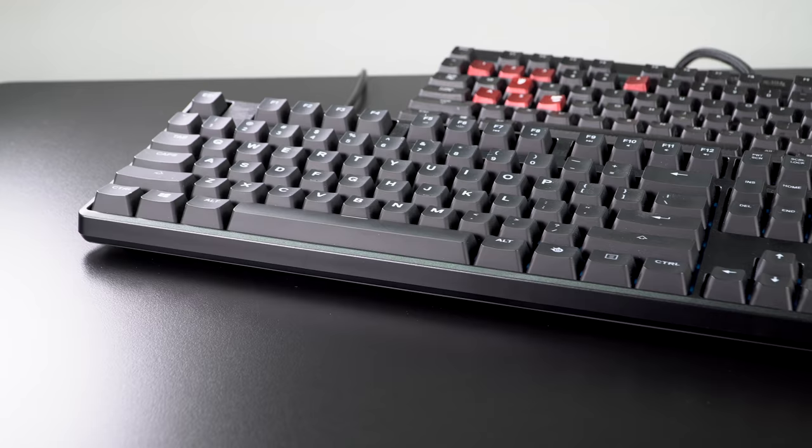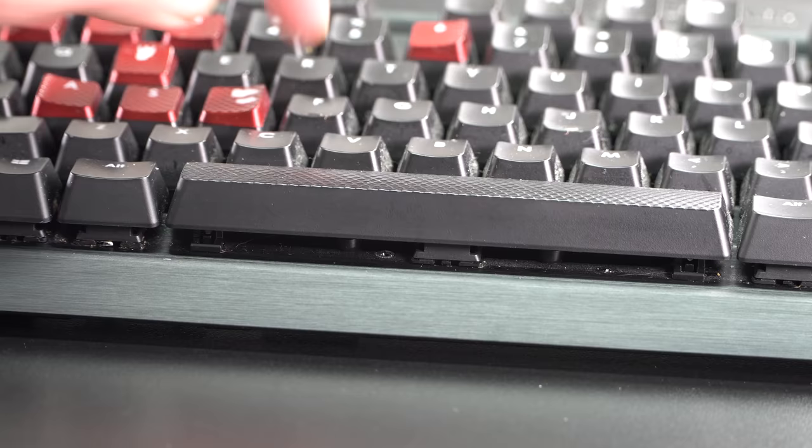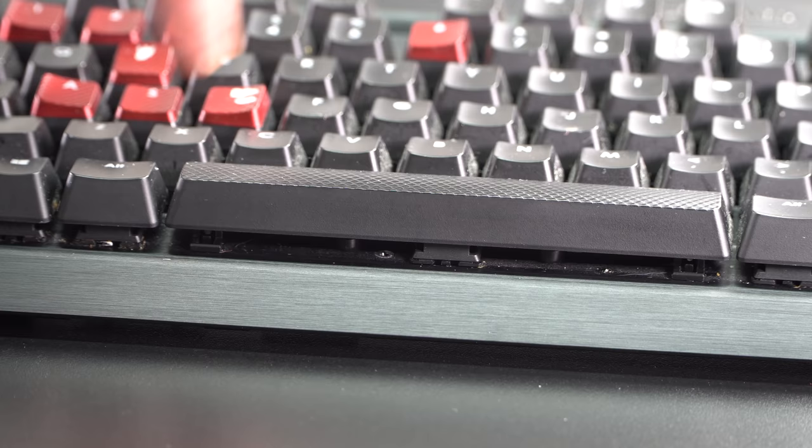If you're worried about the noise — there was a big deal made about how noisy these switches are — not really, not compared to a desktop keyboard which is really super loud. I used this with other people in the room and asked if my typing was bothering them, and they said, 'What typing?' We'll play it now and compare it to a traditional mechanical desktop keyboard so you can hear what it sounds like.